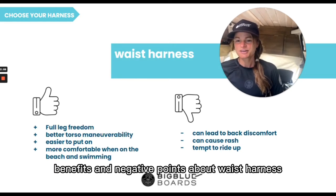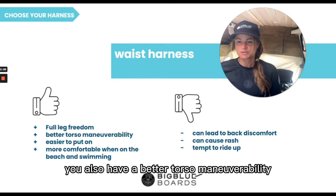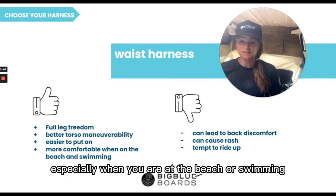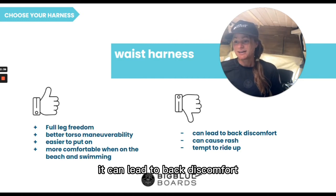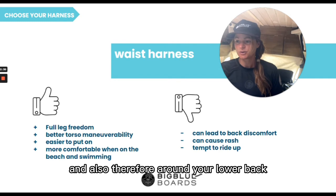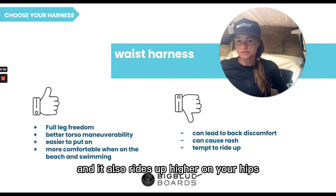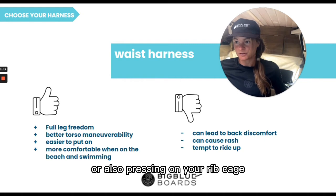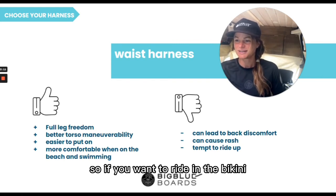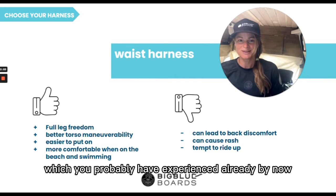Benefits and negative points about the waist harness: you have full leg freedom using a waist harness, you also have better torso maneuverability, it is easier and quicker to put on, and it's more comfortable especially when you are at the beach or swimming. On the other hand, it can lead to back discomfort — there is more pressure around your waist and therefore around your lower back. It can cause rashes because it moves more and also rides up higher on your hips or presses on your rib cage. That can cause rashes especially if you don't wear a rash guard, so if you want to ride in a bikini it can be quite painful with the waist harness, and as mentioned, it has a tendency to ride up.